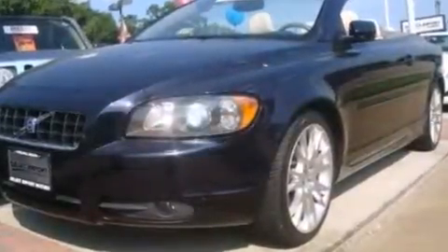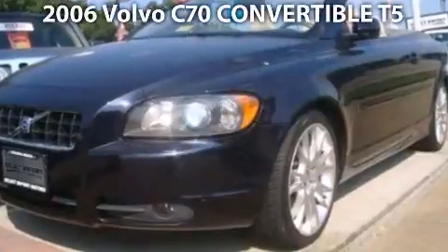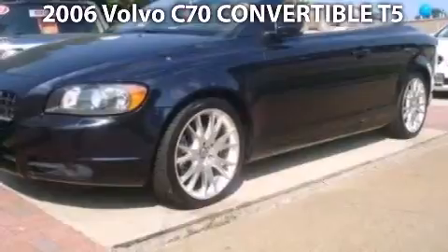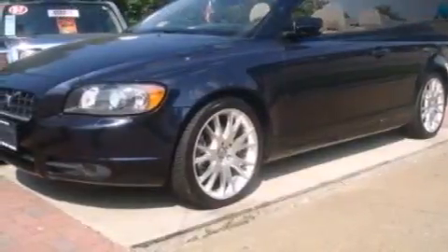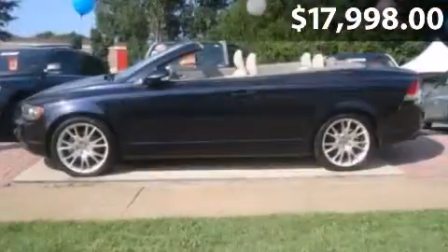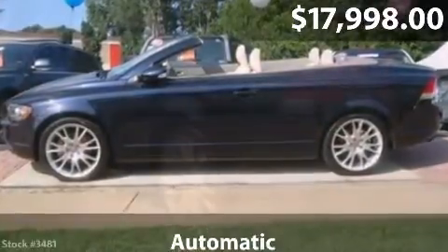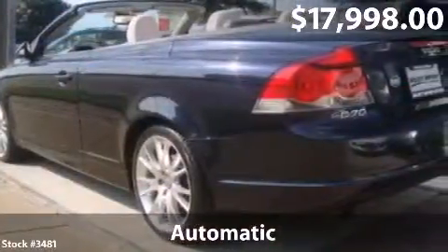Take a look at this impressive 2006 Volvo C70. This is a Volvo C70 with automatic transmission and just under 72,000 miles.